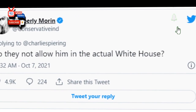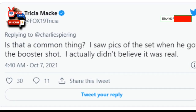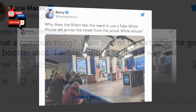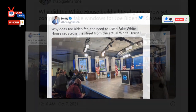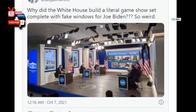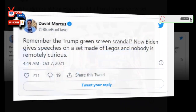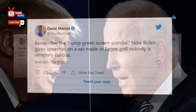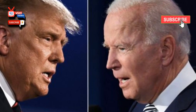"Why does Joe Biden feel the need to use a fake White House set across the street from the actual White House?" conservative commentator and podcast host Benny Johnson asked. "Why did the White House build a literal game show set complete with fake windows for Joe Biden?" asked Abigail Marrone, press secretary for Missouri Republican Senator Josh Hawley. "Remember the Trump green screen scandal? Now Biden gives speeches on a set made of Legos and nobody is remotely curious," Fox News columnist David Marcus wrote in a tweet.